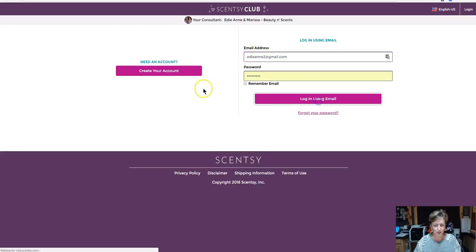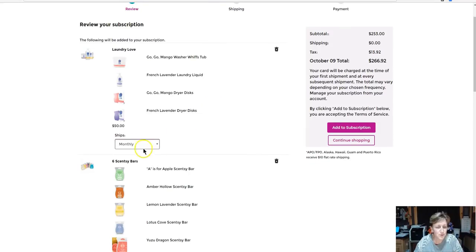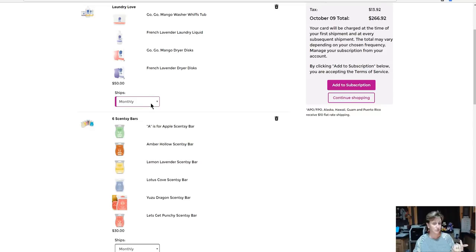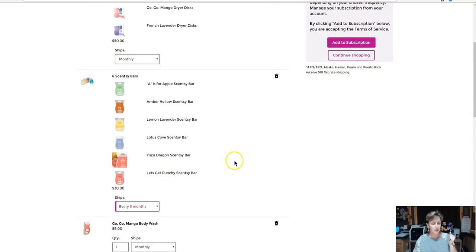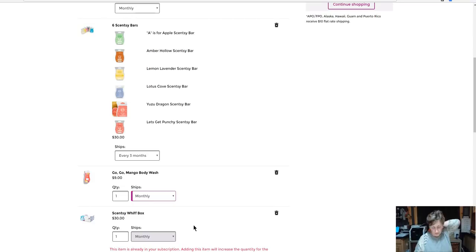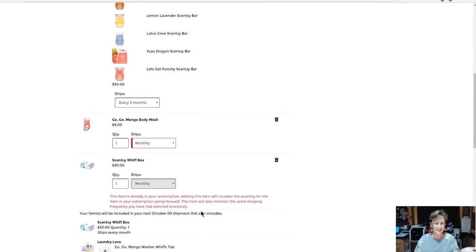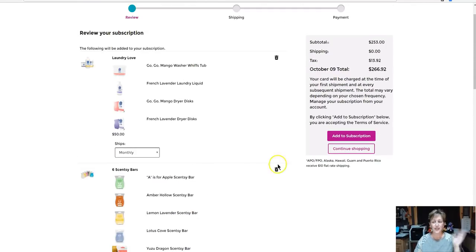I'm going to go ahead and actually just log in. Now it's going to review my subscription. Here is where I can say if I want it monthly, bi-monthly, or every three months. Each product or bundle can be set up for a different frequency. So you can select the Laundry Love for monthly, maybe the bars you want every third month or so, and then the body wash I want to do every month as well. For the washer whiffs, it'll ask me to select the same thing — but it's saying it's already in my subscription so I'd have to change it from down here.